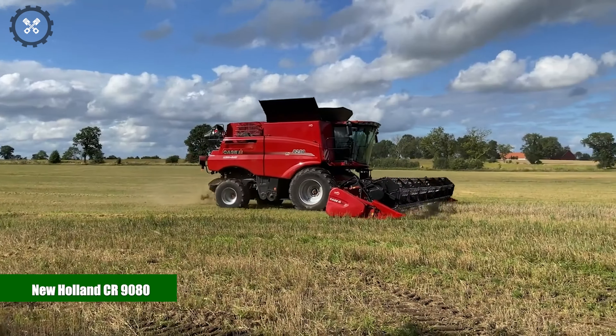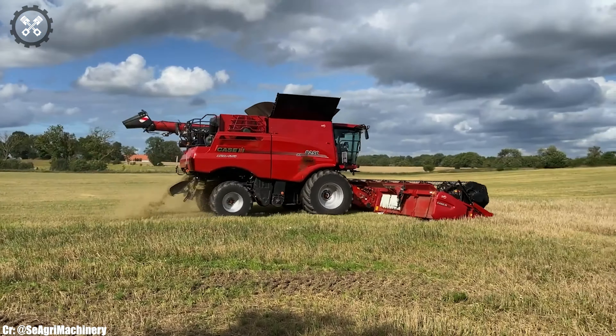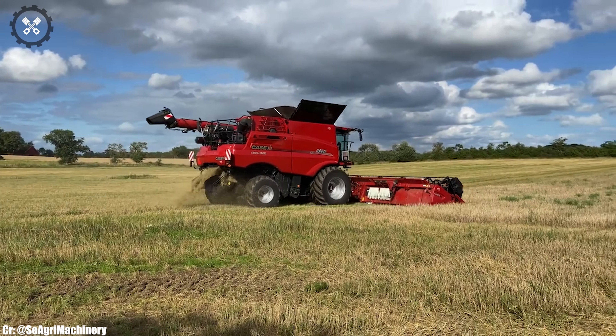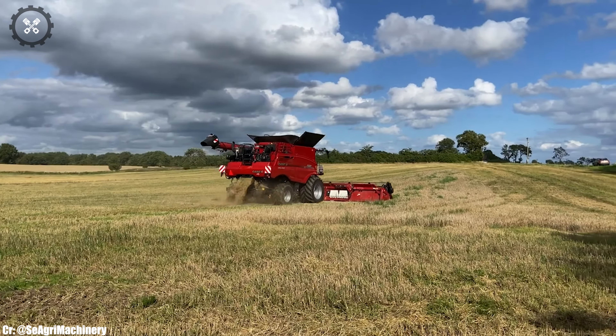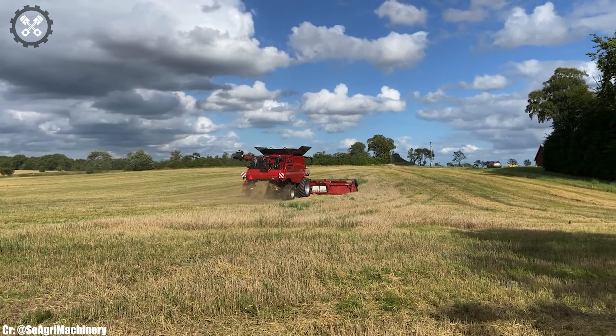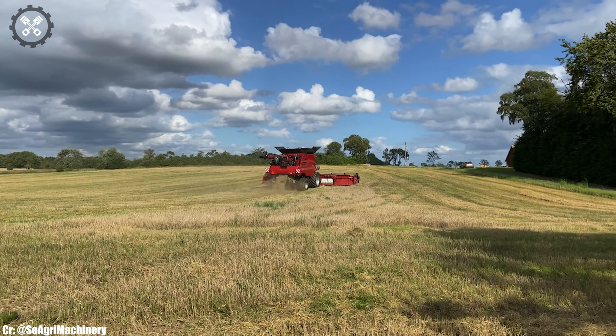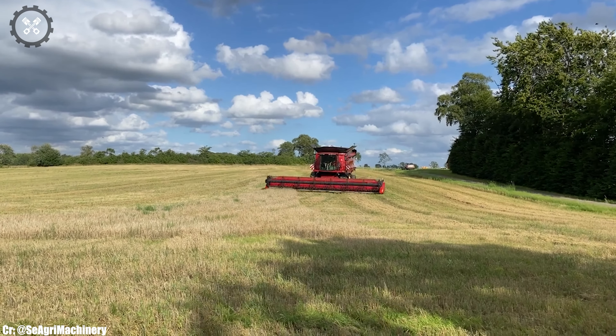The New Holland CR 9080 is a formidable combine harvester that redefines efficiency and precision in modern agriculture. Manufactured by New Holland, a globally renowned name in agricultural machinery, the CR 9080 boasts an impressive engine and advanced harvesting technology.